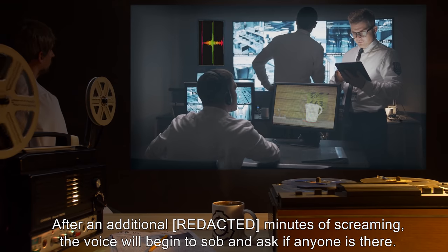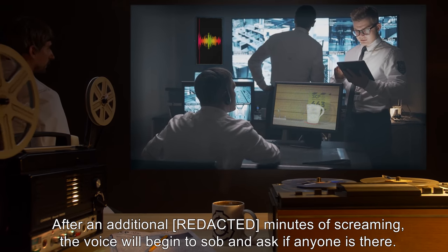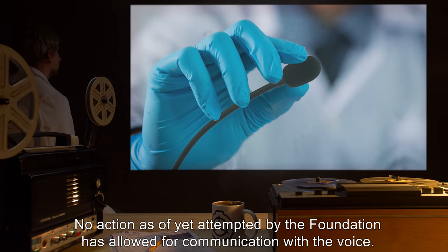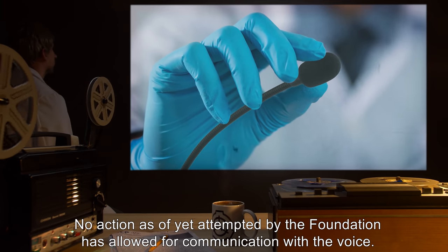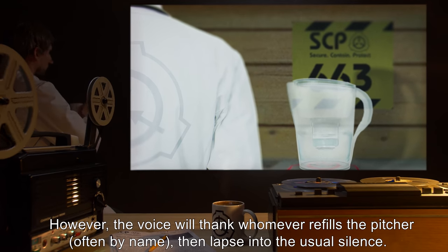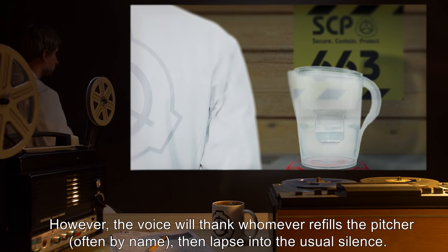After an additional 100 minutes of screaming, the voice will begin to sob and ask if anyone is there. No action as of yet attempted by the Foundation has allowed for communication with the voice. However, the voice will thank whomever refills the pitcher, often by name, then lapse into the usual silence.